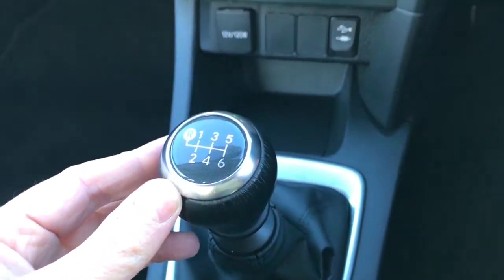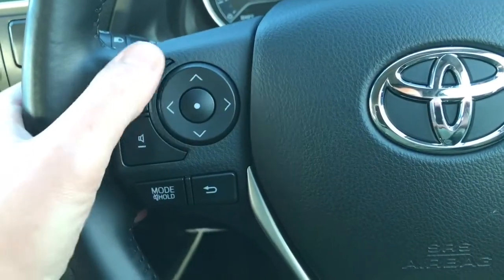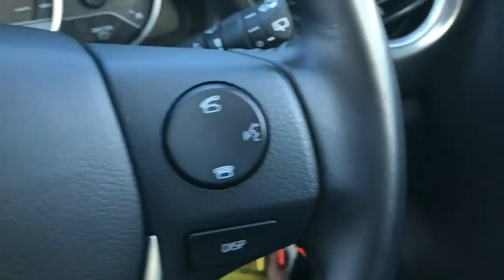Six-speed manual transmission. Leather steering wheel with onboard radio controls, and phone controls on the other side.